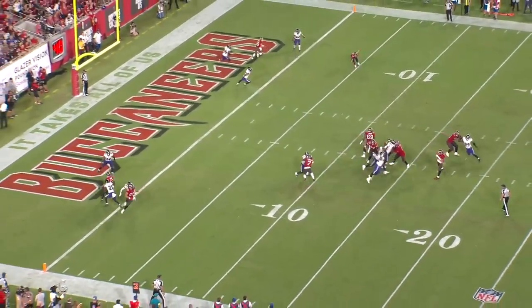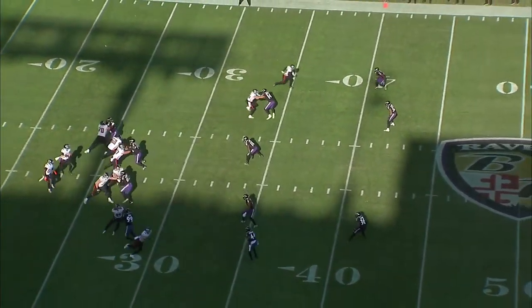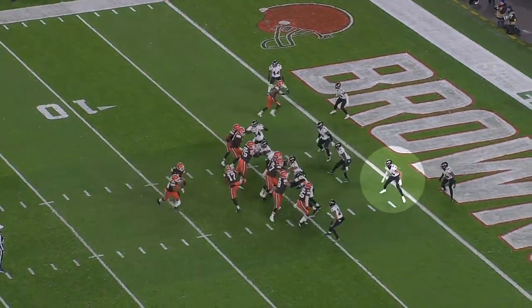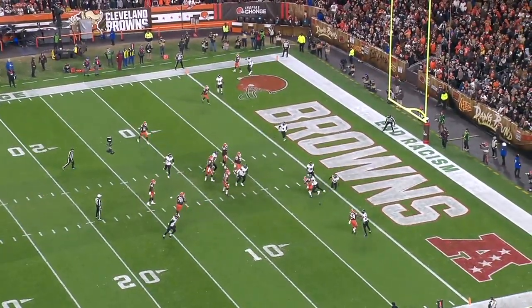But now with Chuck Clark in New York, it looks like Hamilton's moving back to safety where the Ravens initially drafted him to play. That definitely adds some uncertainty as far as projecting for next year, but I still think most of the coverage skills he showed in the slot will translate to a different position.